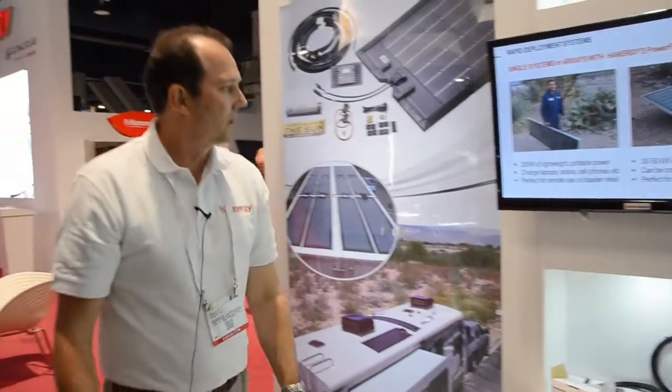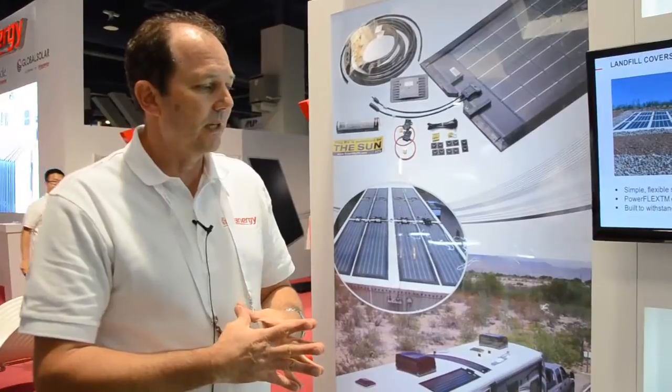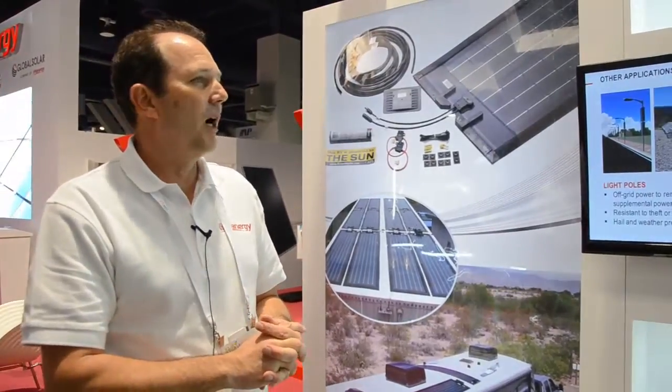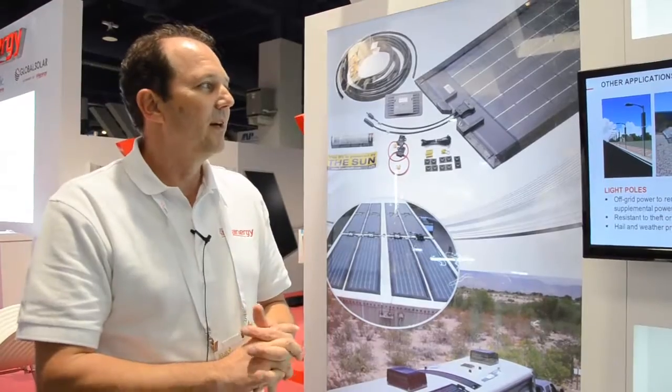The PowerFlex can be used across a broad range of applications: landfill covers, tents and tension fabrics, cell phone towers, portable buildings, and modular buildings. Whatever your creativity will allow — it's got a lot of interesting uses.